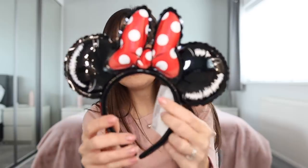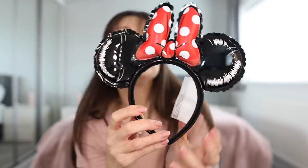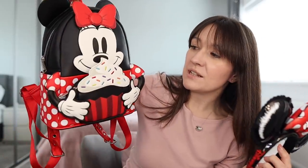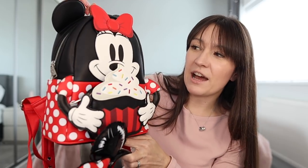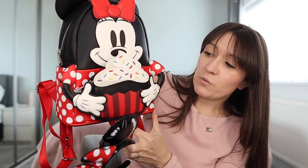Look how cute these ears are — these are the balloon ears. There was a specific balloon bag that went with these ears, but I've got to say, Minnie Oh My Sweets is probably my favourite classic Minnie bag I've seen in these classic red and white spots. These ears are a really good go-to classic ear that would go with quite a lot of things, because they're classic Minnie but a little different — they look like the balloons you'd get in the parks.